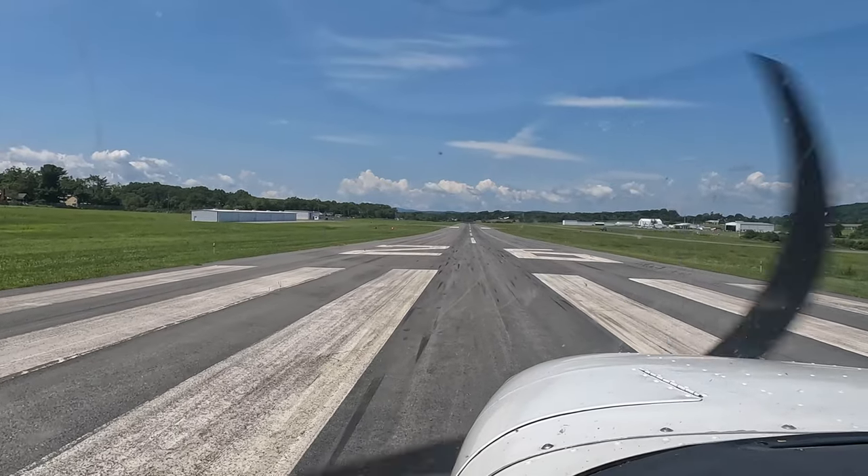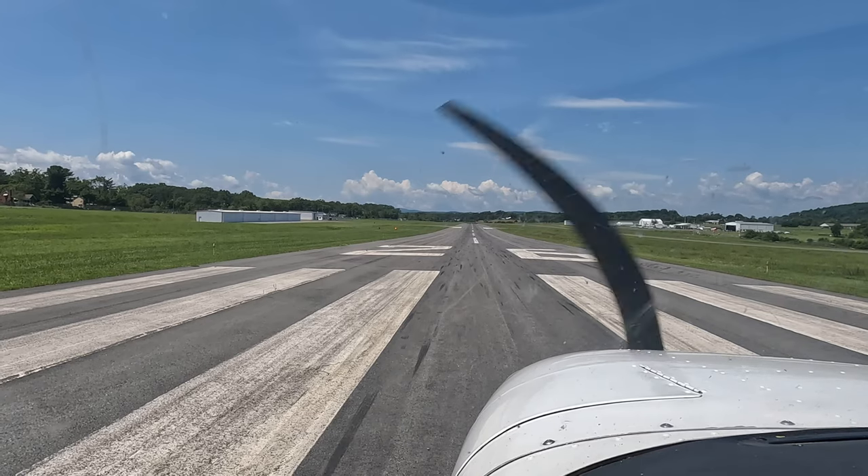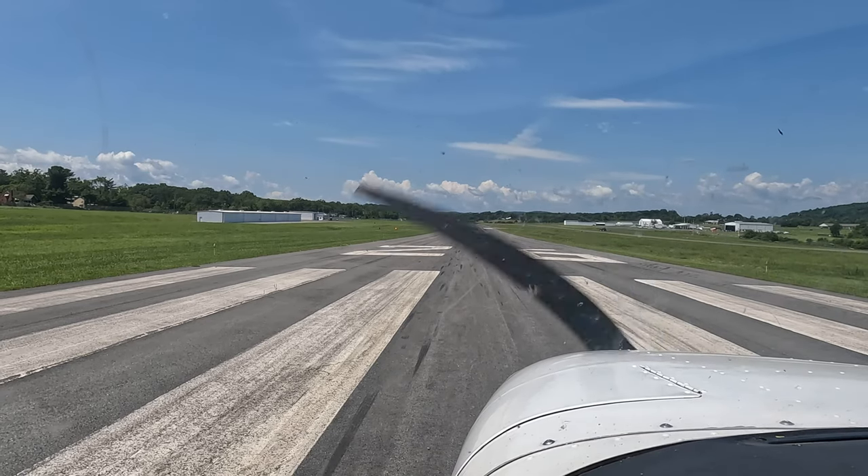Okay, the plan is take off, climb up to 1,000 feet. Once you're through 1,000 feet, we're going to turn left just 45 degrees.